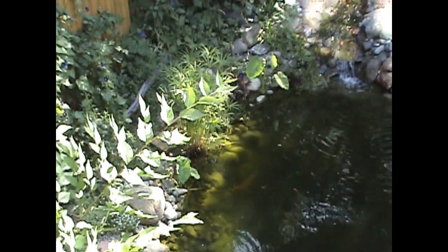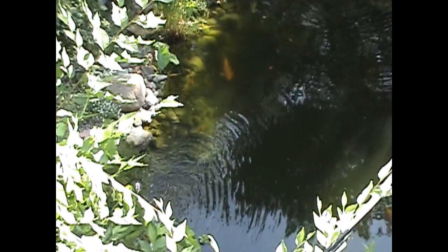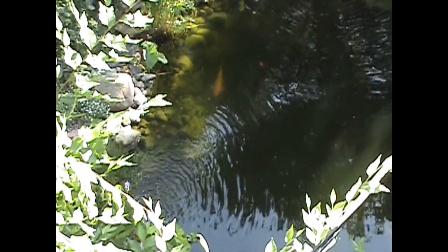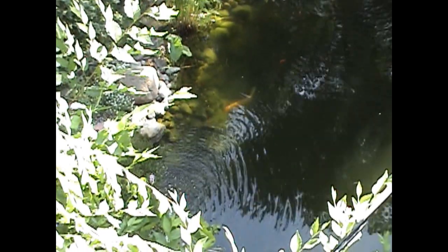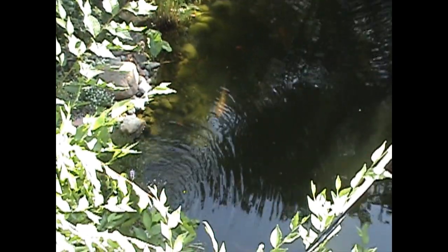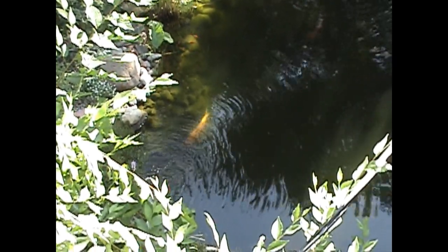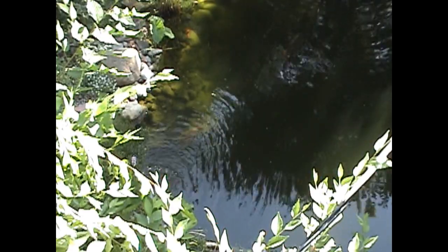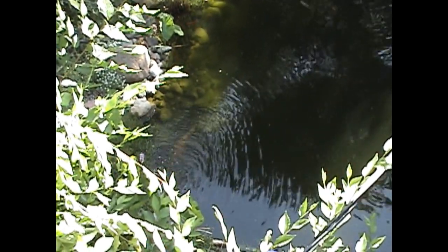This is a real budget pond, done very economically. I dug it by hand — it's 21 by 14 feet or so. That's a Yamabuki Ogon right there, over 20 inches long. When I bought it two years ago I could hardly see it; it was about 3 inches. When I put it in the pond I thought it had disappeared.